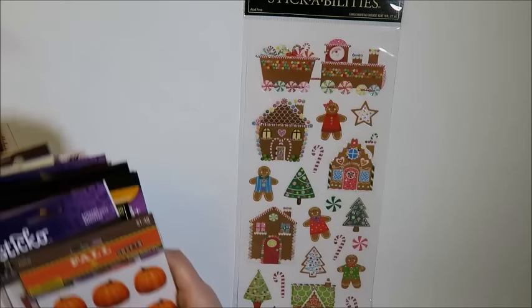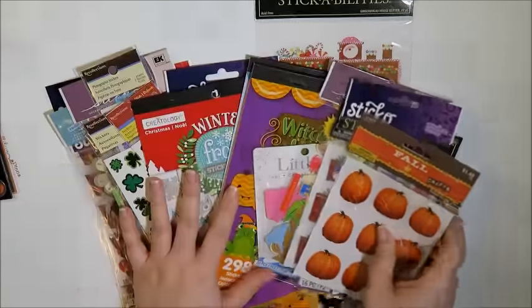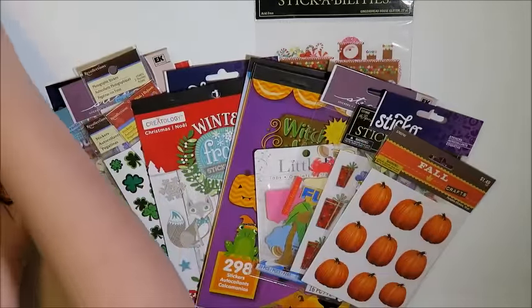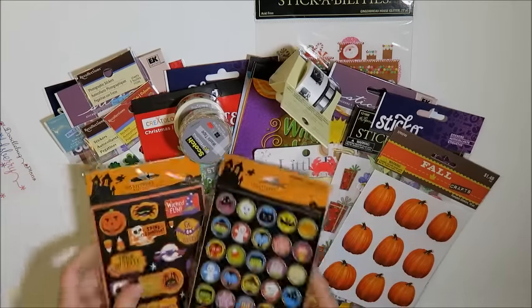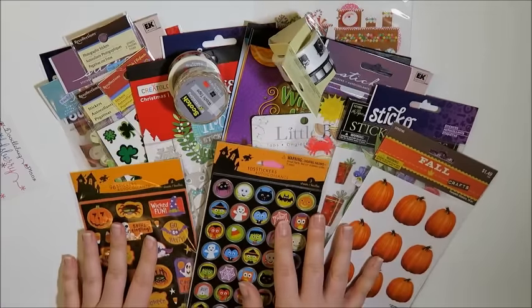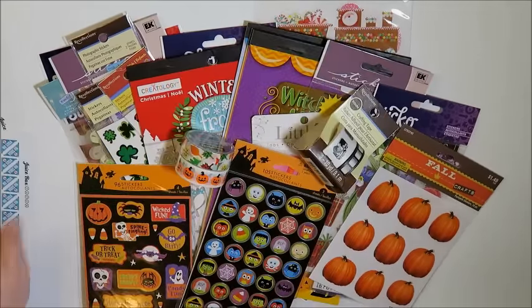So that is it for my haul. I hope you guys enjoyed — it was kind of fun showing you everything and just showing you all the loot I've gotten recently. If you have any questions for me, feel free to post them below and I will get back to you. I will talk to you guys very soon.